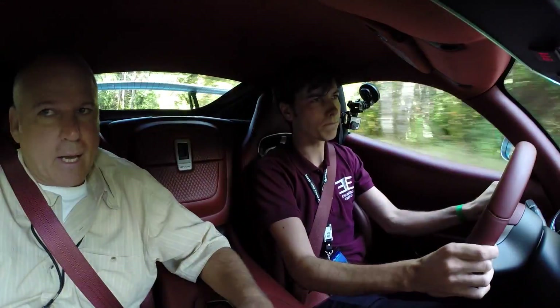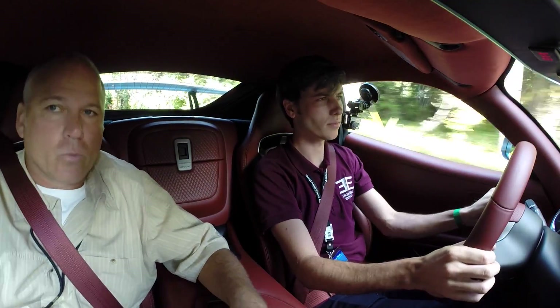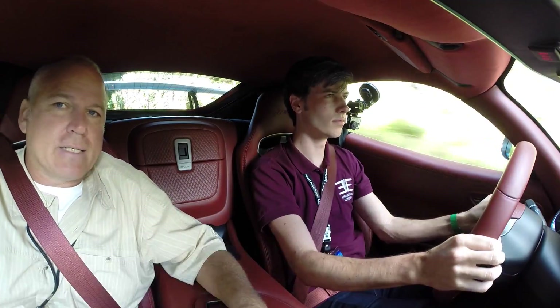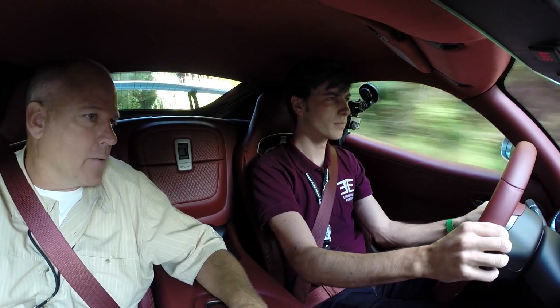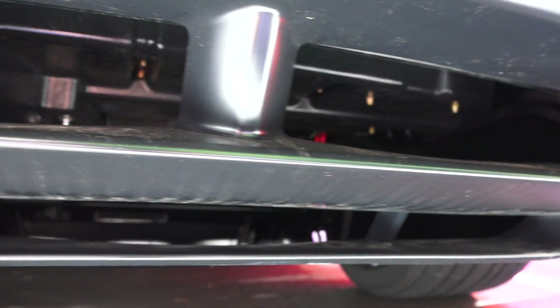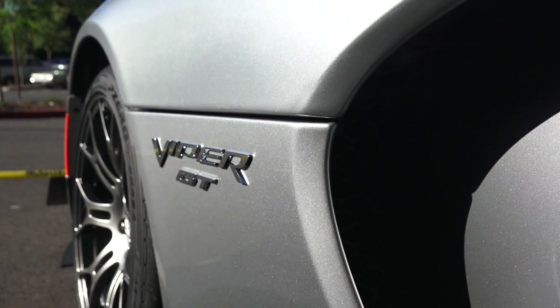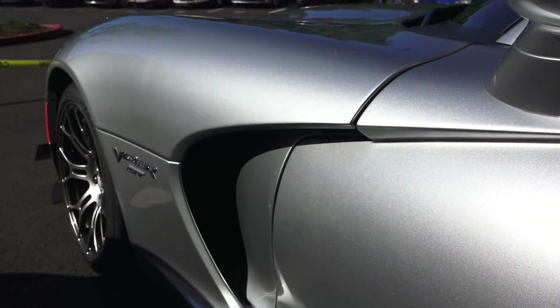With the ACR, you also have the option to get the carbon ceramic brakes — it's a monster, really good brakes. The suspension has a height adjustment of about three inches up to down. The rear diffuser and front splitter on the extreme package are removable, so you can take that stuff off, drive to the track, and put the downforce packages on.